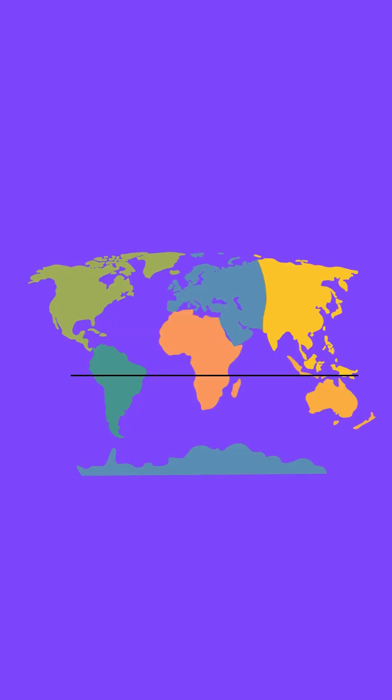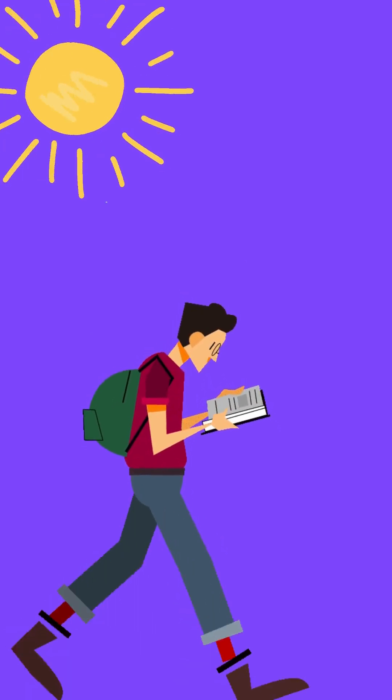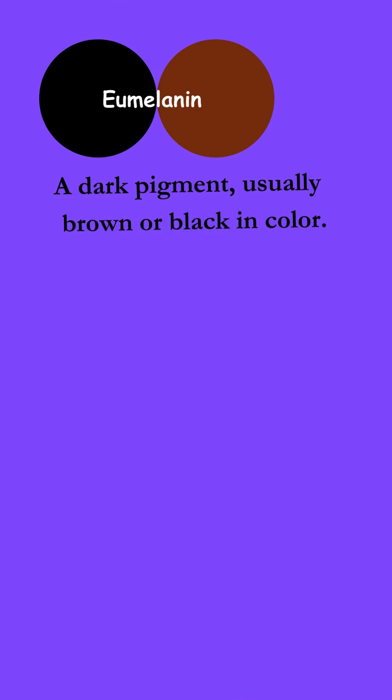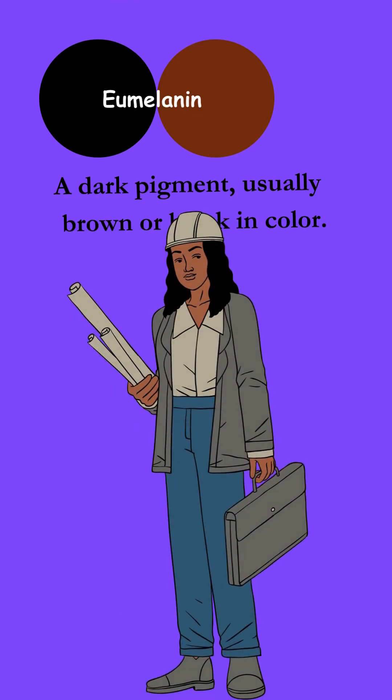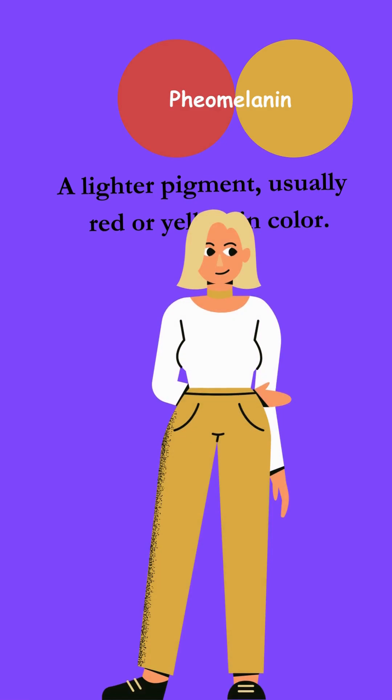Places closer to the equator have stronger sunlight. More sun equals more protection needed. Populations in these regions often have genes promoting eumelanin production, leading to darker hair for sun protection. In areas with less sun exposure, like northern Europe, genes promoting pheomelanin might be more common, leading to lighter hair colors. It's like nature's built-in sunscreen.